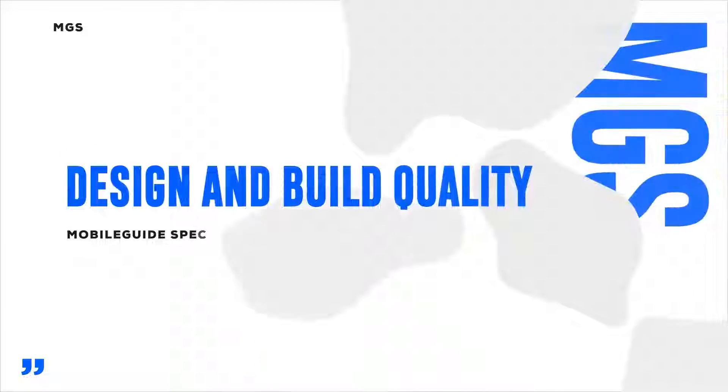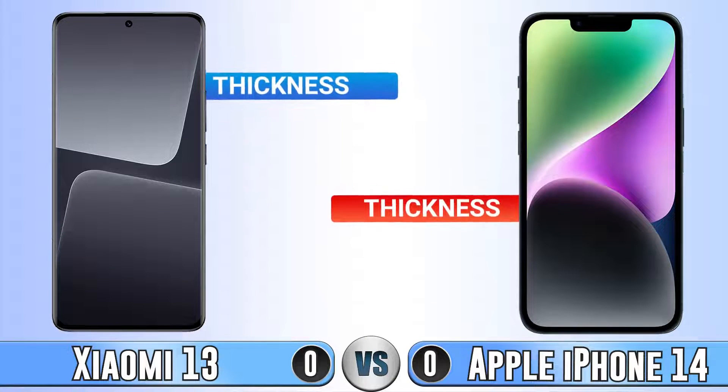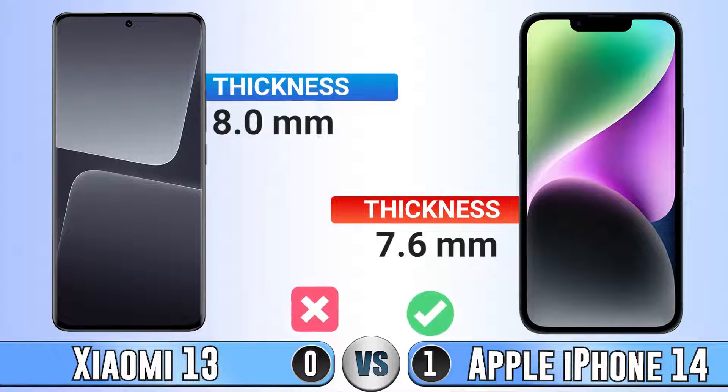Hi guys, welcome to another video of our flagship compares. In this video we are going to compare the Xiaomi 14 and iPhone 14.